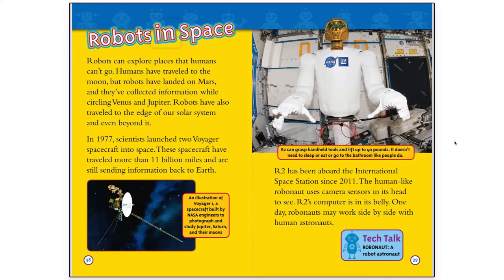Robots in Space. Robots can explore places that humans can't go. Humans have traveled to the moon, but robots have landed on Mars, and they've collected information while circling Venus and Jupiter. Robots have also traveled to the edge of our solar system and even beyond it. In 1977, scientists launched two Voyager spacecraft into space. These spacecraft have traveled more than 11 billion miles and are still sending information back to Earth.